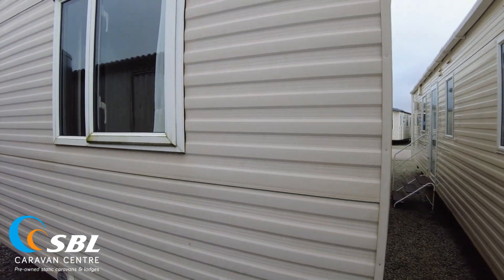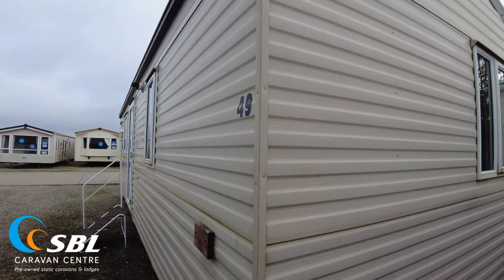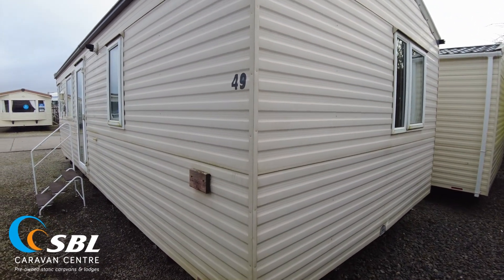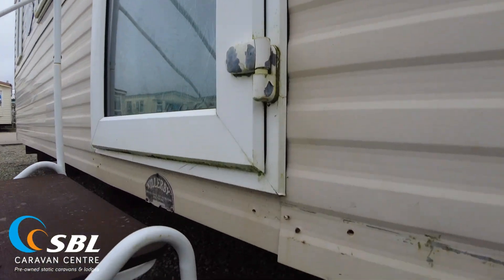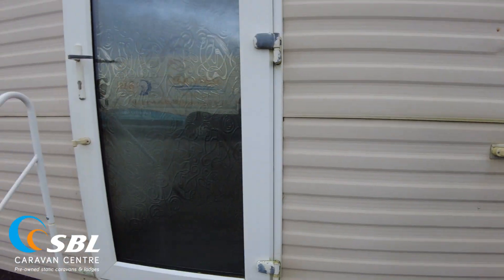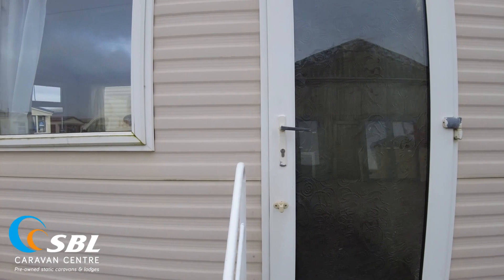Looking at the back, the same applies — it needs a wash but looks fairly decent in terms of damage. There's the gas block where they would have had the regulator fitted previously. Coming down the door side, there are a few holes below and a bit of paint needed where it's been rubbing on the decking. We've got a new door handle and new hinge caps to put on to tidy things up.